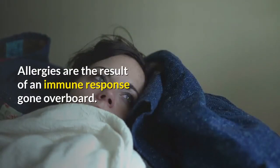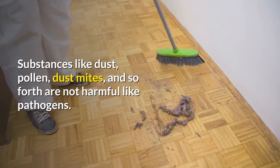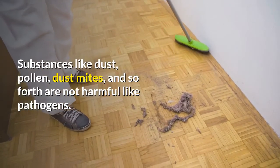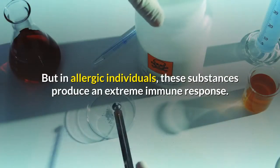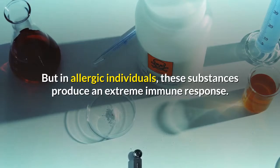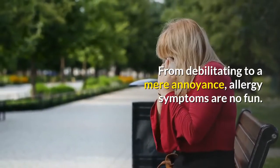Allergies are the result of an immune response gone overboard. Substances like dust, pollen, dust mites, and so forth are not harmful like pathogens. But in allergic individuals, these substances produce an extreme immune response. From debilitating to a mere annoyance, allergy symptoms are no fun.